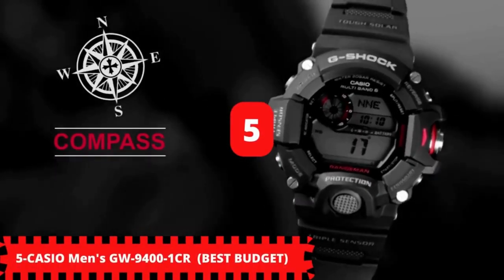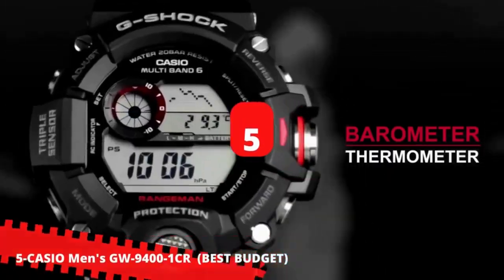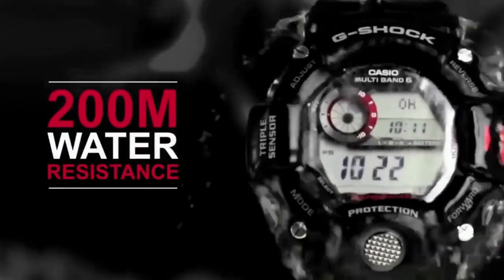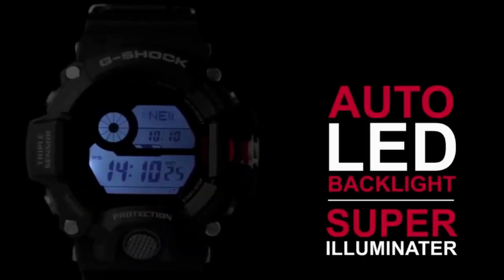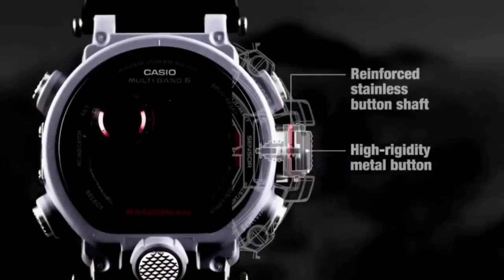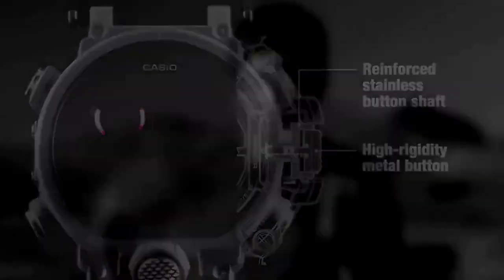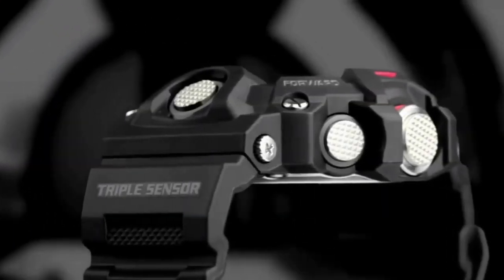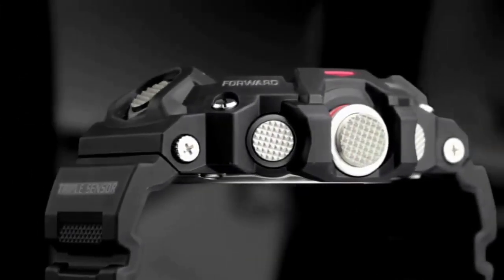Starting with number 5, the best in budget! It is the Casio Men's GW9400 Rangeman G-Shock Solar Atomic Watch — we can just call it Rangeman for this video. The Rangeman is the latest addition to the Master of G series of tough and rugged timepieces that are designed and engineered to stand up to grueling conditions.